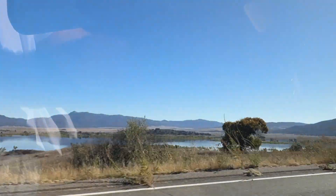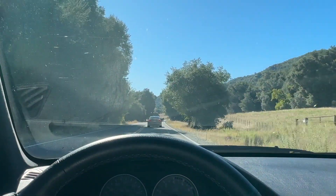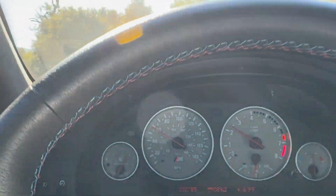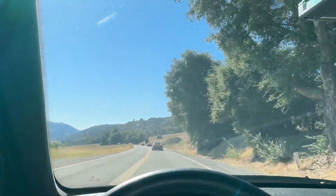I think that might be Lake Henshaw. I don't know where the hell we are — I've never been out here. This might be Highway 76 or something. The group's gotten split up a little bit. They told everybody to arrive with a full tank of fuel, which I did. I filled it up yesterday and drove home and then up to Vista, so it was seven-eighths or so.